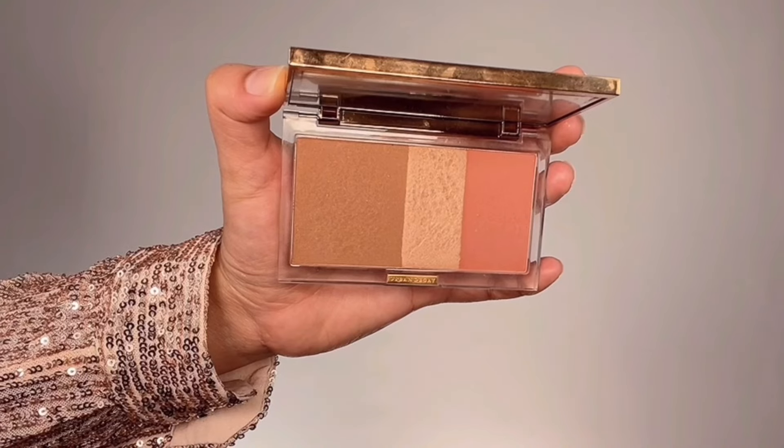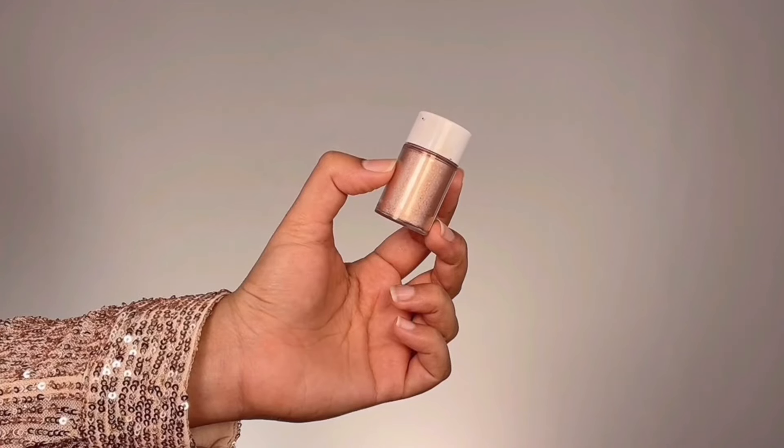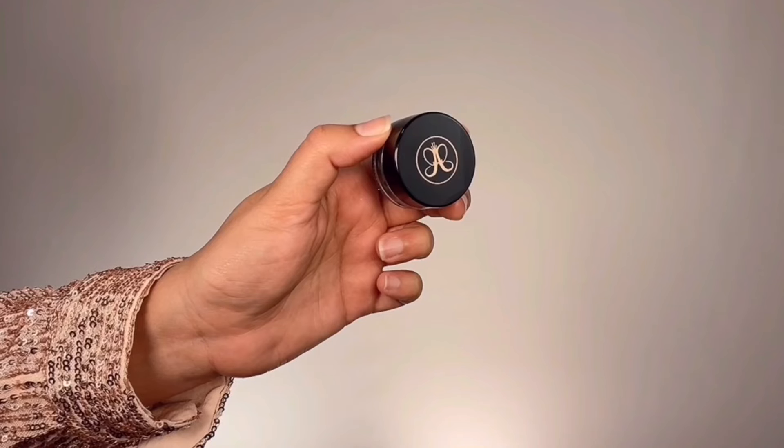I'm taking the middle highlighter shade from the Urban Decay Threesome Face Palette and getting that onto my brow bone and in the tear duct area as a subtle yet gorgeous brow bone and inner corner highlight. Then I'm taking this gorgeous loose pigment from Anastasia Beverly Hills in the shade Sand and packing that all over my eyelids — it matches my dress color beautifully. Then I'm grabbing the jet black eyeliner from Anastasia Beverly Hills, taking a swipe on the back of my hand, and using a pointy eyeshadow brush to slowly and patiently build up a smoky winged eyeliner at the outer corner of my eyes.